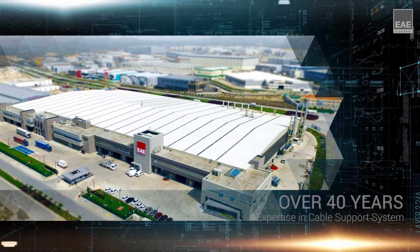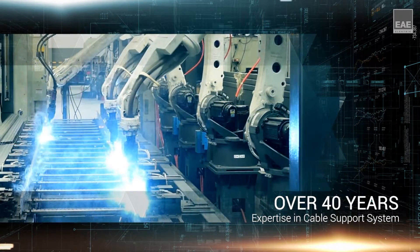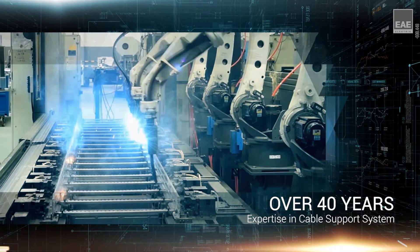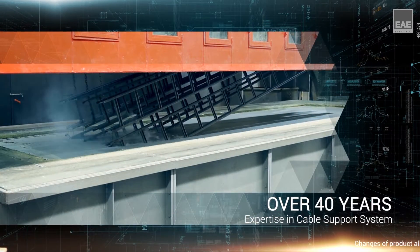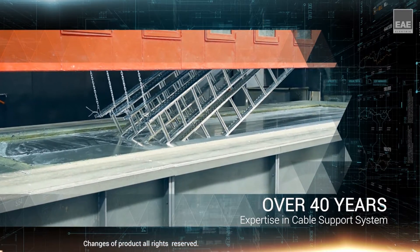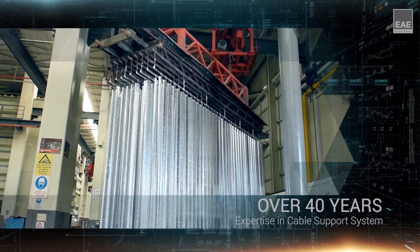At the new state-of-the-art factory, which has 40,000 square meters of closed area located in Gebze, Turkey, EAE is capable of meeting the needs of the oil and gas sector by combining our production and service policy at high standards with our 50-year experience of R&D, designing and manufacturing in the electricity market.